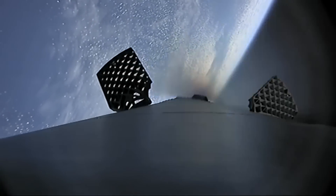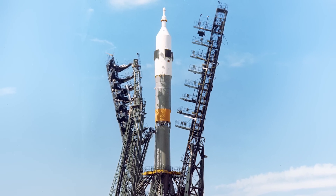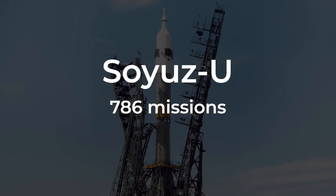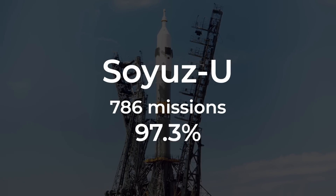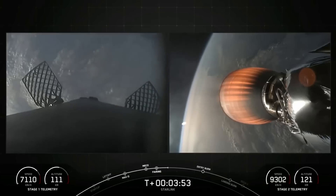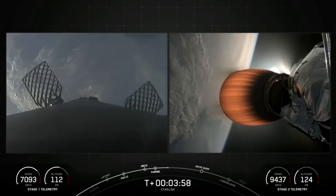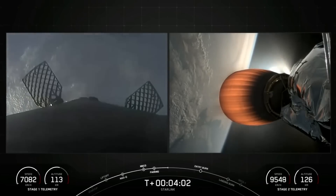The only rocket we can really draw a comparison to would be Russia's Soyuz-U variant, which flew 786 missions and was considered a very reliable system with a success rate of 97.3%. What SpaceX has told us is that the upper stage Merlin vacuum engine experienced a liquid oxygen leak during the initial burn towards orbital insertion.